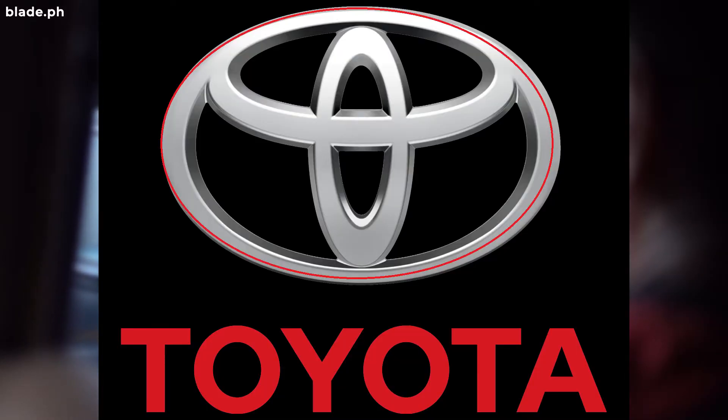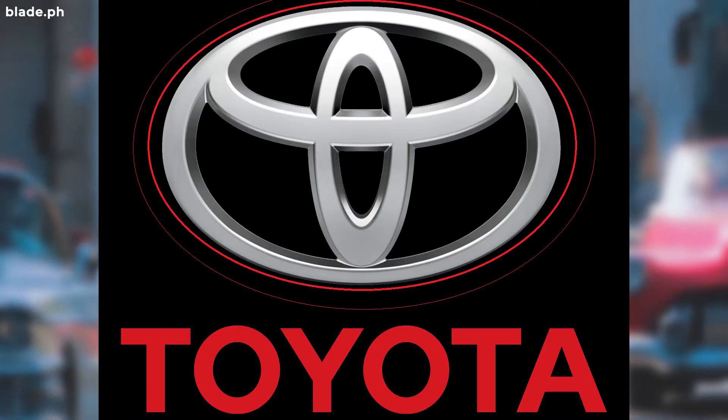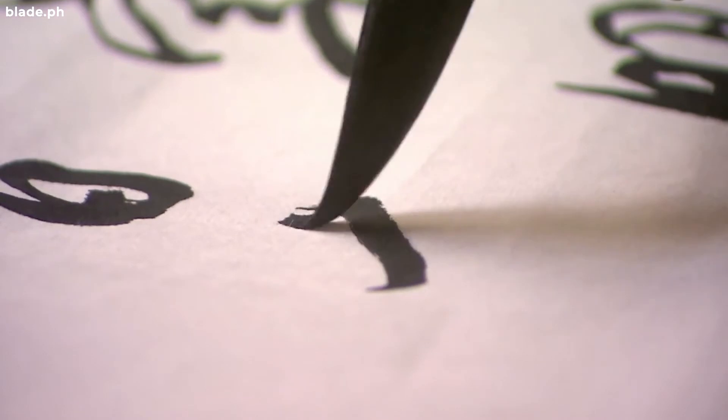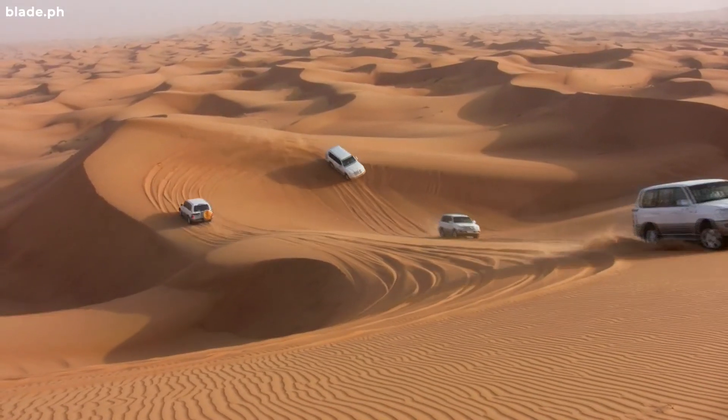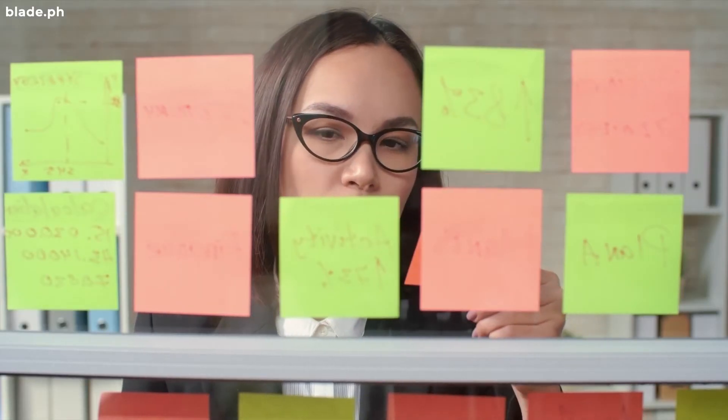The outer oval symbolizes the world embracing Toyota. Each oval is contoured with different stroke thicknesses, similar to the brush art known in Japanese culture. Truly, Toyota has come up with a logo that not only looks sleek and timeless, but also reflects a lot of hidden messages that are truly remarkable.